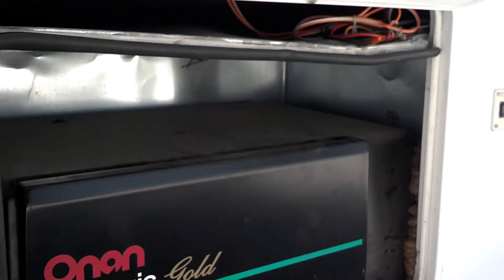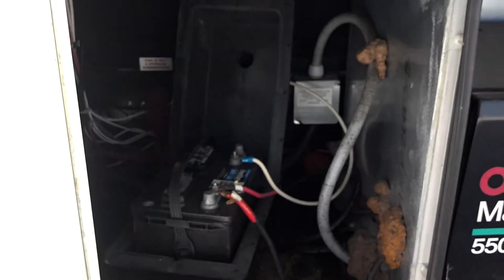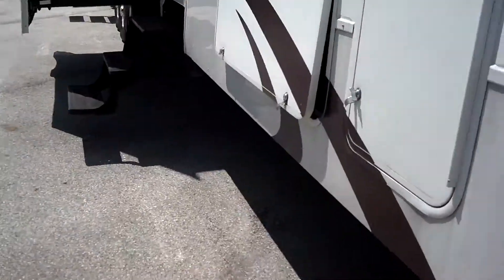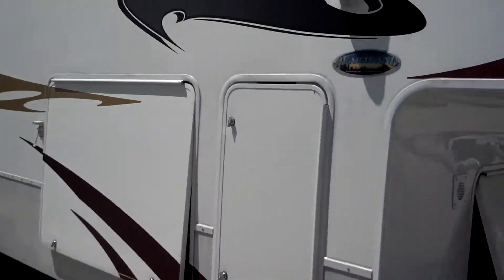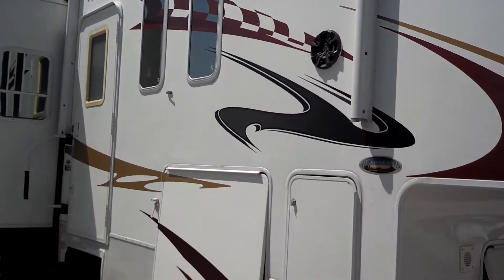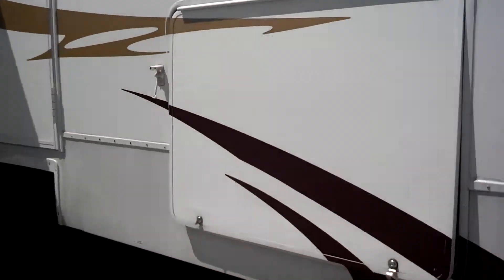We have the battery compartment — there's room for a second battery box if desired. We also have a power awning, which is great. Let's look inside the storage compartment — there's great storage in here.